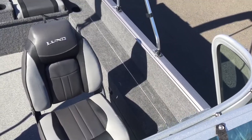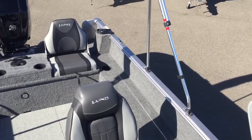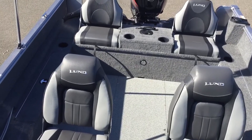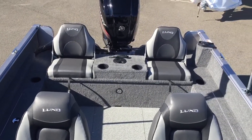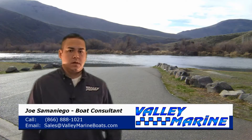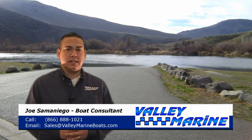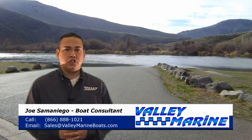Take one last look at the cockpit area. Now that we're on the platform, see exactly how much room's inside this Lund 1750 Rebel XS. Give me a call at 1-866-888-1021, email me at Joe at YV Marine, or stop by our showroom in Yakima.